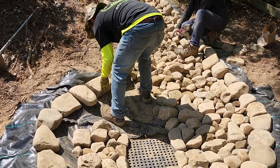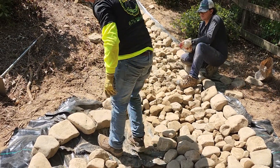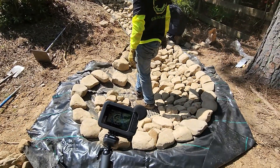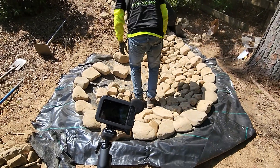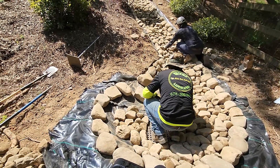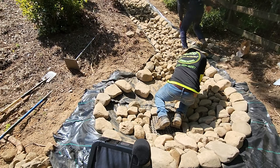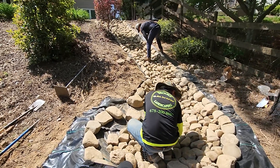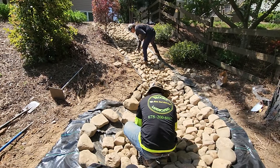One of the most important features about the dry creek bed is that it's able to take in water that comes in on the landscape from a consistent area. The dry creek bed is also able to solve your landscape drainage problem and take that water and deal with it in the most effective way by sucking that water up.